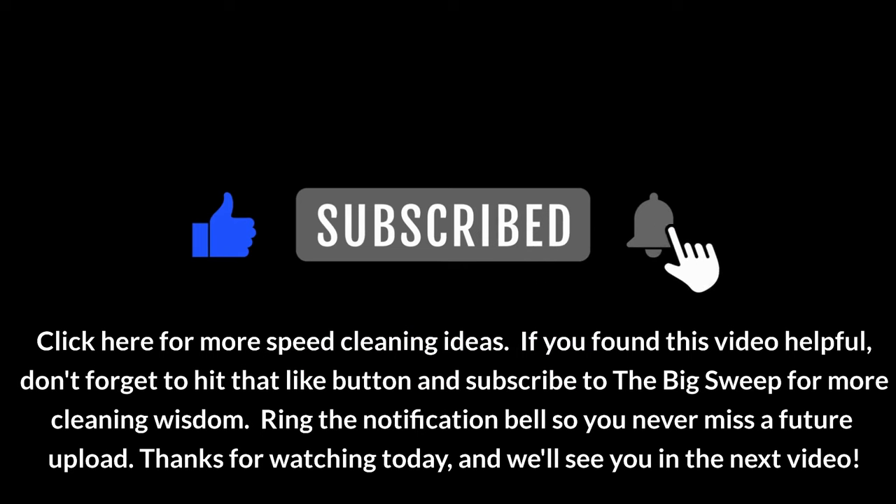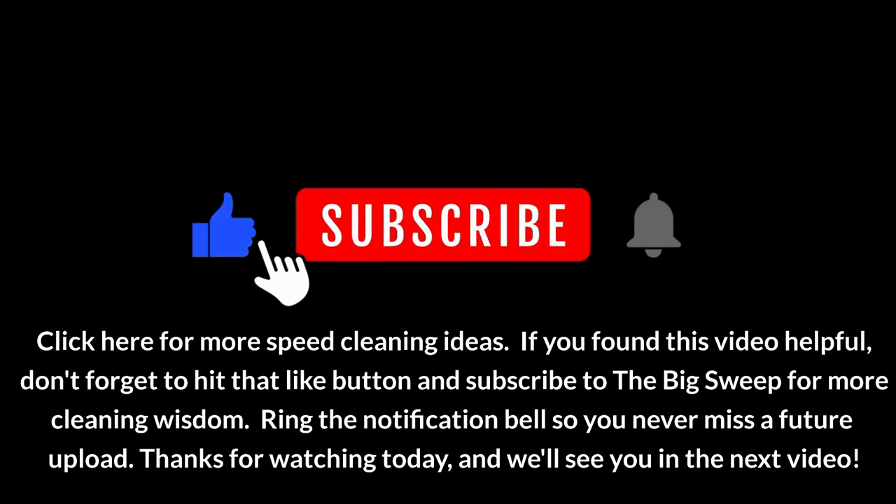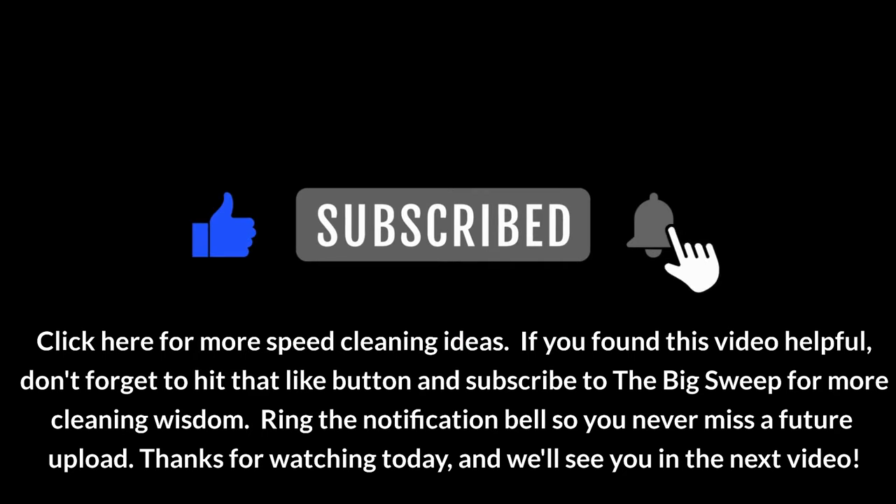If you found this video helpful, don't forget to hit that like button and subscribe to The Big Sweep for more cleaning wisdom. Ring the notification bell so you never miss a future upload. Thanks for watching today and we'll see you in the next video.